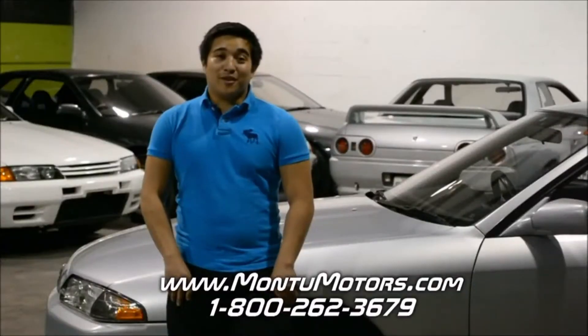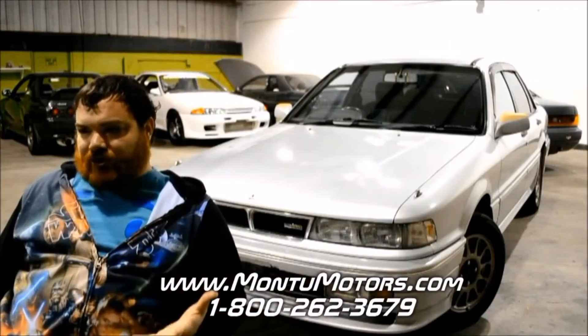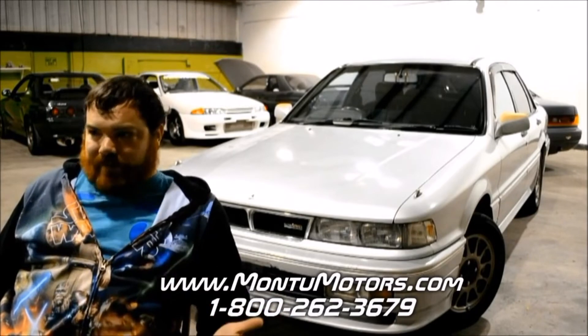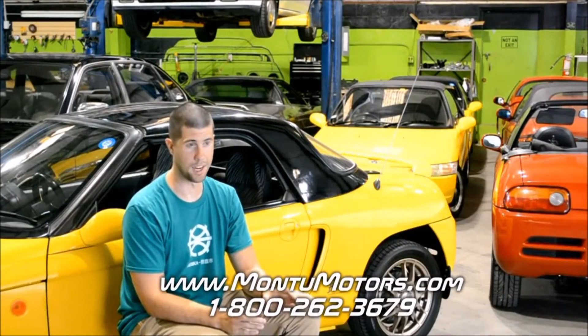I would definitely recommend Montu Motors and I would definitely go through Montu Motors again and again. Registration, insurance — all that stuff — but at the end of the day they took care of every fear you could possibly have; they'll be able to answer it right on the spot. That was a ridiculously simple process for getting a JDM car.